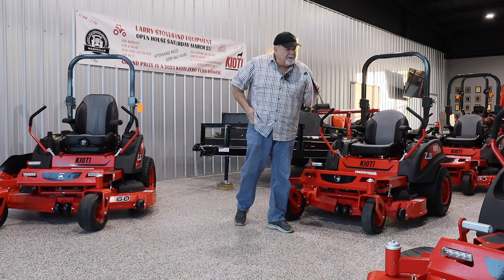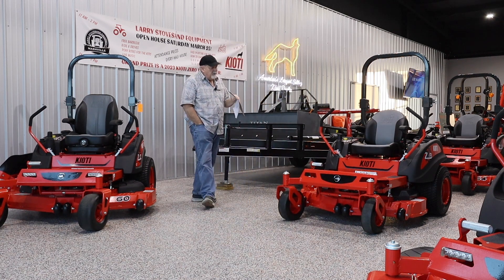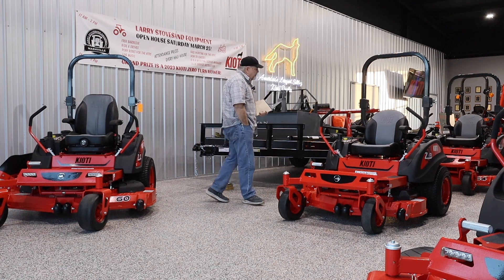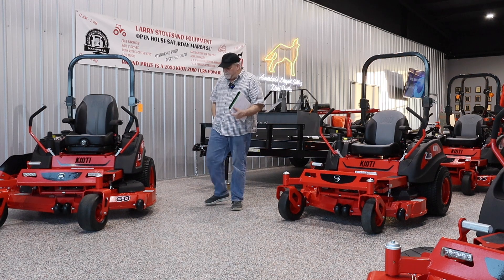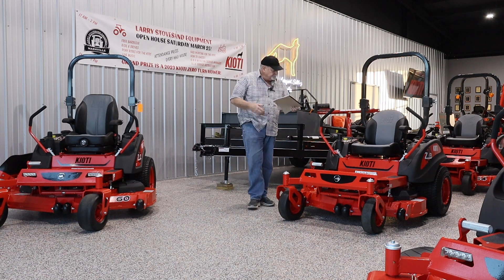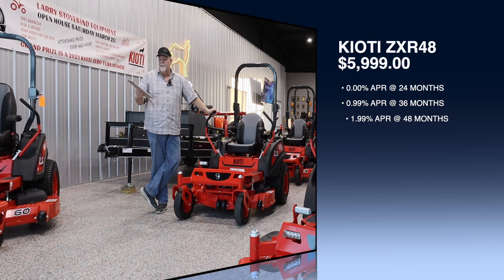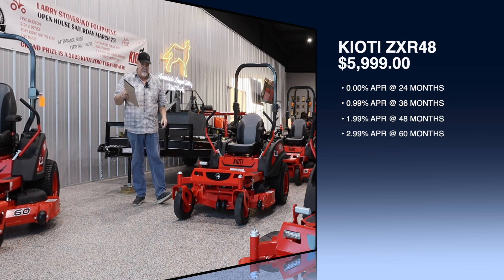Let me give you another idea on the affordability of these mowers. I'm really proud of Coyote — they knew it would be popular, and it is. A lot of people who have owned a Coyote tractor wonder why they shouldn't just get one of their mowers. Good point, because these are good mowers. Right now they've got 0% for 24 months, 0.99% for 36 months, 1.99% for 48 months, and 2.99% for 60 months.